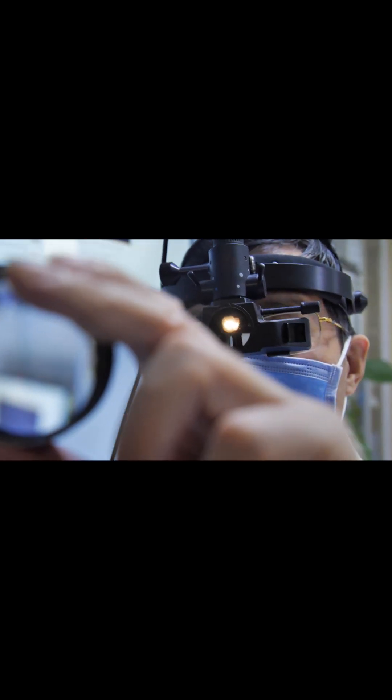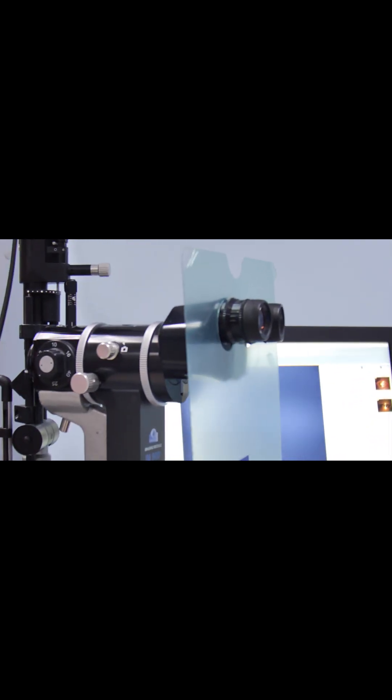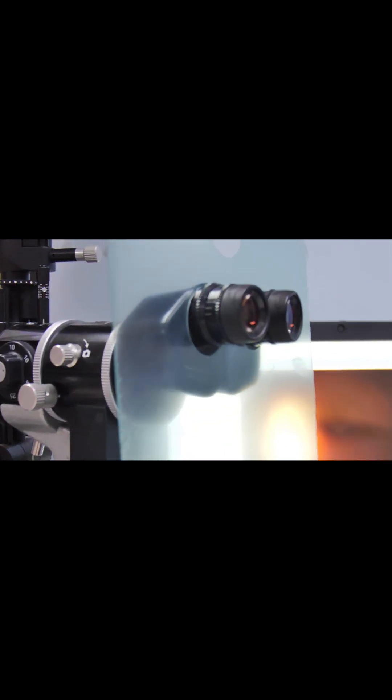Your doctor or medical records at this stage may use the term glaucoma suspect. That means you're being evaluated for the possibility of glaucoma due to high risk features, such as a family history of glaucoma, high eye pressure, or enlargement of the indentation in the optic nerve.